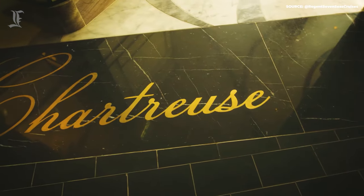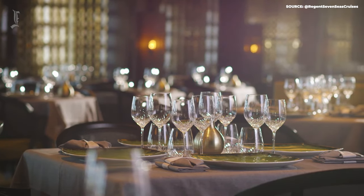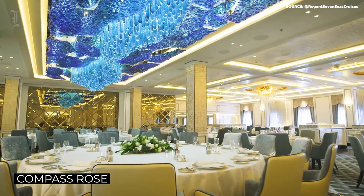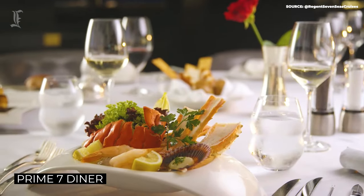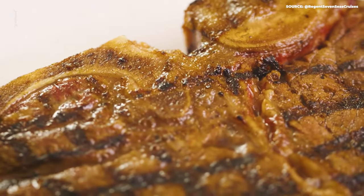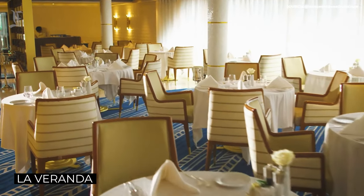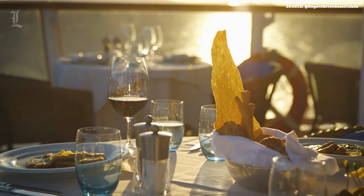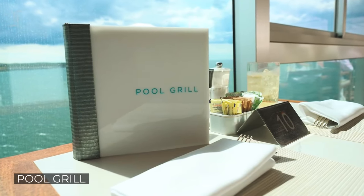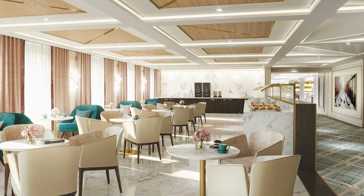The cruise has eight dining and drink options, each with its own charm and cuisine. At Chartreuse, expect to sample classic French fare with a modern twist in an elegant dining room, reminiscent of a chic fine dining restaurant along the Champs-Élysées. For a premium selection of seafood and succulent meat dishes, head down to Compass Rose, the largest dining room on this liner. For elevated American cuisine in the form of a filet mignon and a New York strip, make your way to the Prime 7 Diner. Alternately, you could enjoy the best pan-Asian delights at Pacific Rim, or classic Italian fare in a sophisticated setting at Set Mari at La Veranda. If you're more in the mood to dine outdoors, make your way to La Veranda for a breakfast buffet or the pool grill for a variety of alfresco options. Top off your meal European-style with an espresso at Coffee Connection.